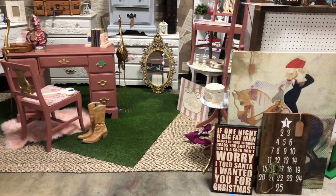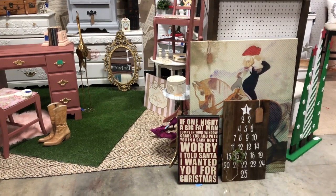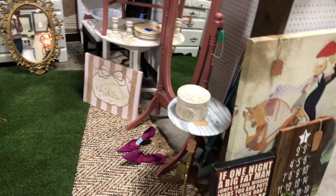Outside of my booth I have some art and Christmas stuff. Next year I will not be buying Christmas stuff because it just didn't sell and now I'm stuck with it. I'm almost tempted to re-donate it back to the thrift store.